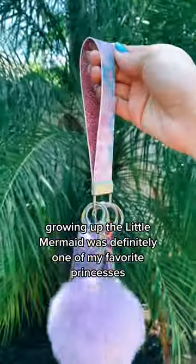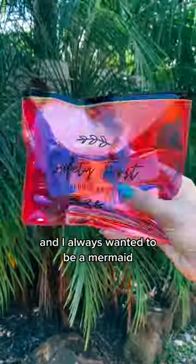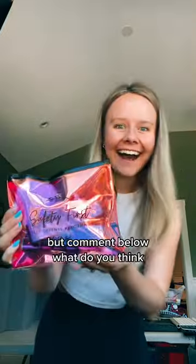Growing up, the Little Mermaid was definitely one of my favorite princesses, and I always wanted to be a mermaid. I think this keychain is absolutely perfect, but comment below — what do you think?